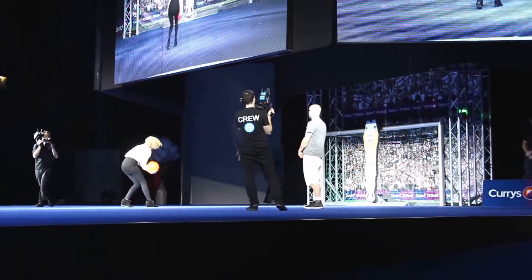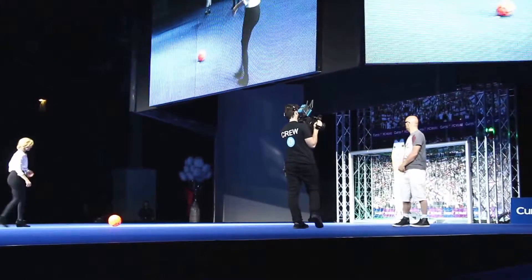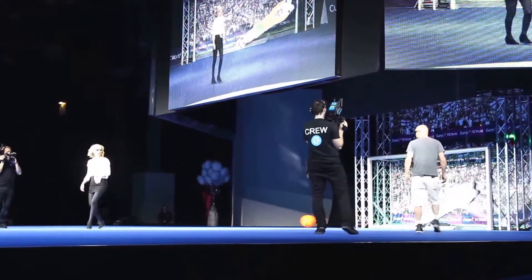Nice shot, Rachel. Nice save, Mr. John Bentley. I'm going to have another one — I'm going to get one past this thing. You've got two shots in this Gadget Show Live. Oh, fine shot, man. That was beautiful.